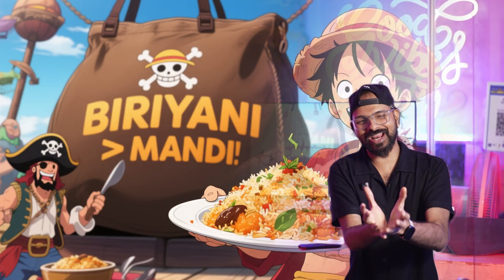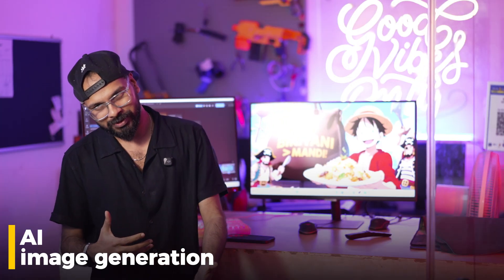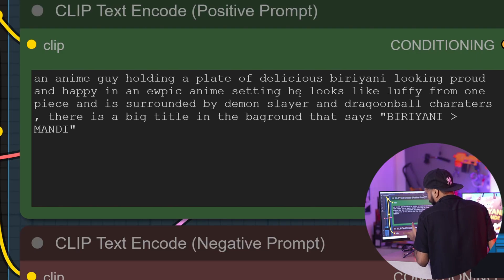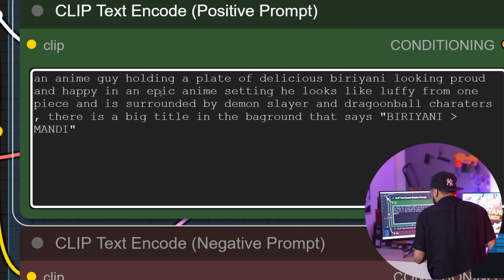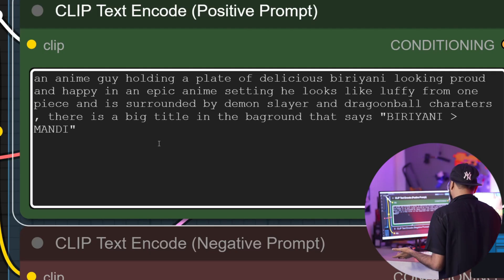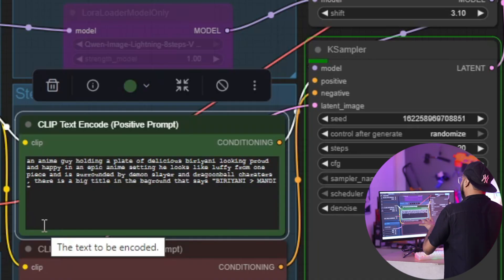So guys, this is an evolving question. This is Luffy. You can use Biryani as a theme — Biryani is better than Mandi. I'll show you guys what we have generated. We're using the Qwen Image Generation Model. The prompt is: an anime guy holding a plate of delicious Biryani, looking proud and happy, in an epic anime setting. He looks like Luffy from One Piece and is surrounded by Demon Slayer and Dragon Ball characters. There is a big title in the background that says 'Biryani is greater than Mandi.' You type in the concept, you hit Generate, and you can see it getting generated in real time.